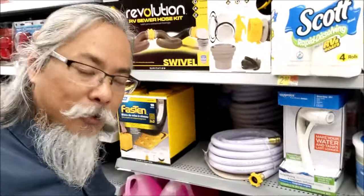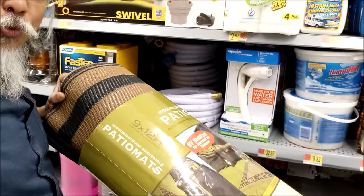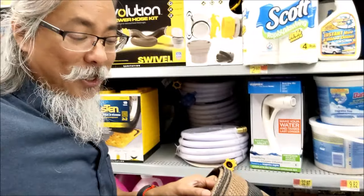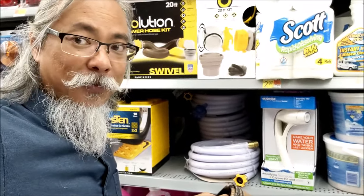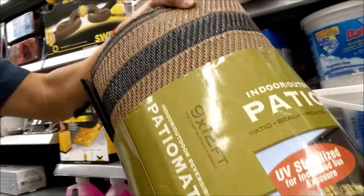The number two item I would recommend for the RVer in your life to enjoy the outdoors is this patio mat. It's 9 foot by 12 feet and it will keep your area clean. You'll enjoy sitting on it with your camp chairs. This mat keeps the dirt outside so that you keep your RV clean. So that is the number two item — the indoor outdoor patio mat.